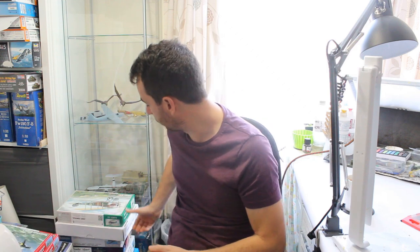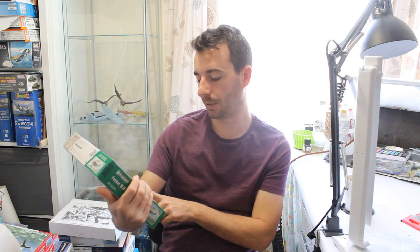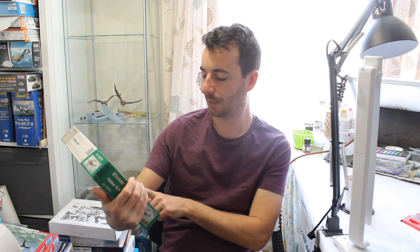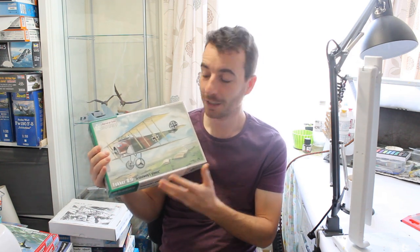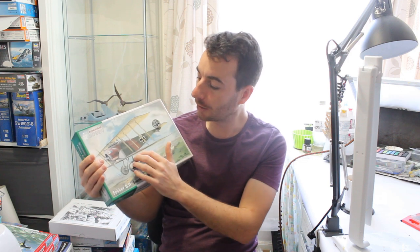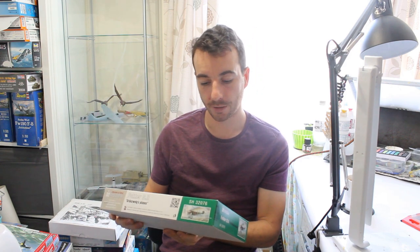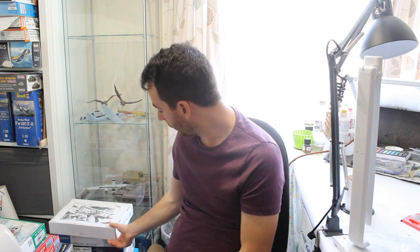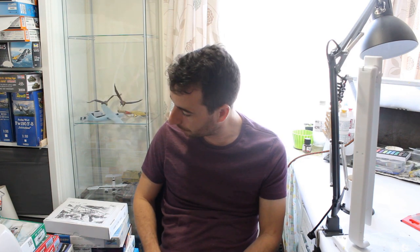Also on special offer at Hannance for four or five months was a 1/72 Special Hobby Fokker D.II at about 19 pounds — Grünzweig's plane — which I'm told is basically a Fokker E.I Eindecker with a wing on top. Just something nice to have when I get the feeling to do it.